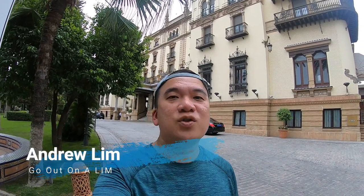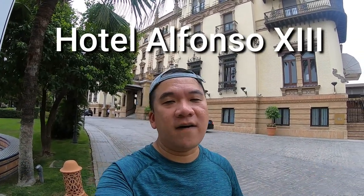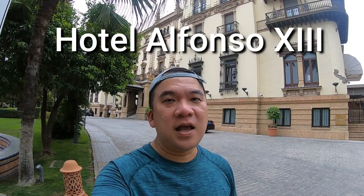This is Andrew Lim inviting you to go out on a limb. I'm super excited today because I'm standing in front of one of the historical landmarks of Sevilla — it's Hotel Alfonso XIII. It's actually really popular here. People who are not staying here will actually come just to visit the architecture, because it's one of the 10 most beautiful architectures in the city of Sevilla.